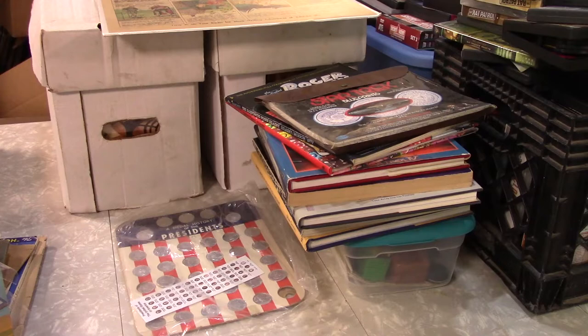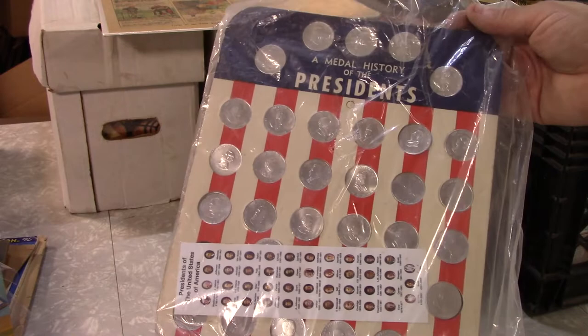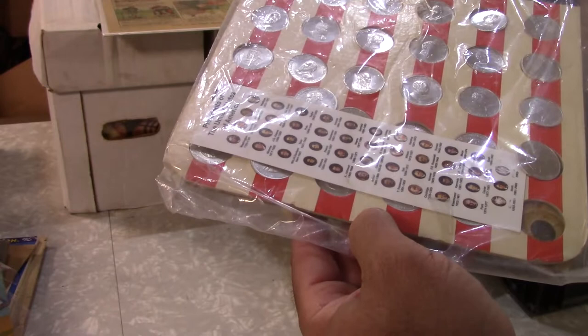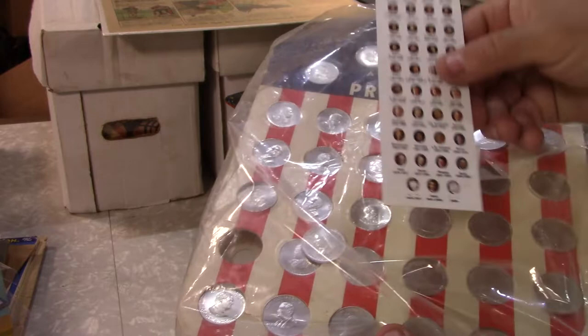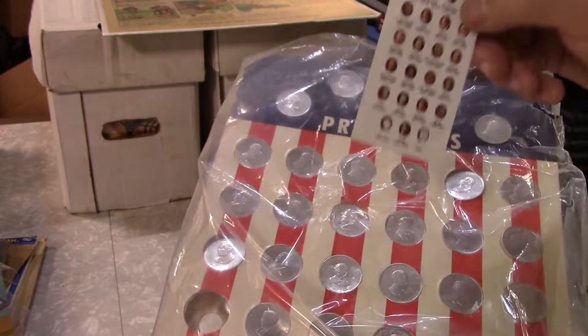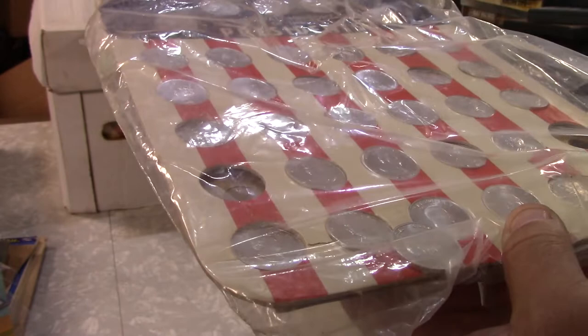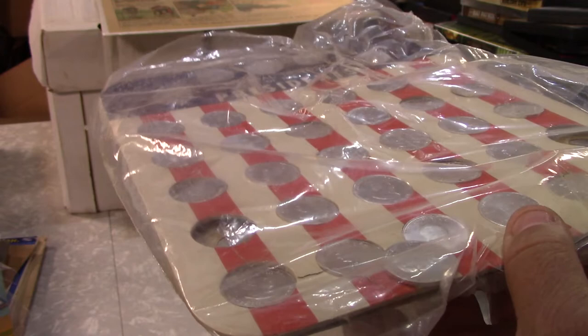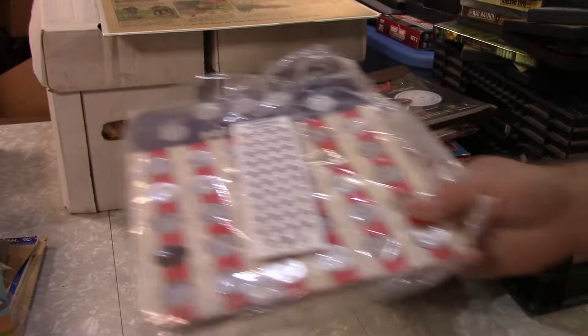So here we go, let's start with some of the odd and unusual. A metal history of the presidents board — somebody was not a Clinton fan because they scratched it out. It looks like Clinton and Obama are both scratched out, but this board is much older than that. Looks like Kennedy might be the newest one on here. They're not in order, a few are missing. Not worth a lot — just tokens, no numismatic or monetary value.